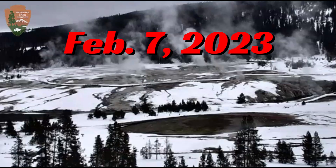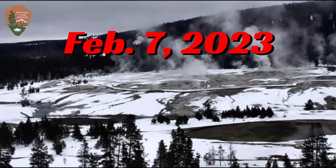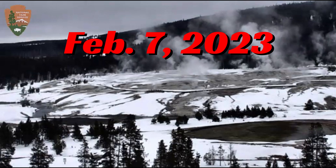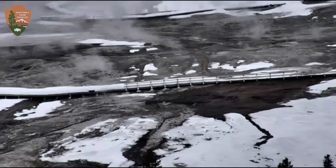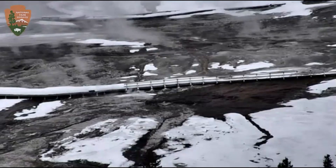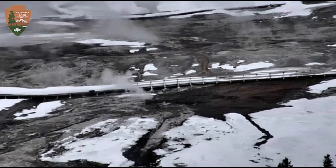Good morning, everyone. I'm glad you're here. Thank you very much for joining me. Look at the amount of snow that has melted there at Yellowstone Caldera. Look at that. This morning it was 17 degrees and it's still getting below zero at night.